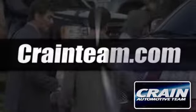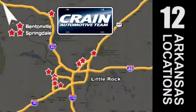Visit us anytime at craneteam.com. Go, go, go, craneteam's got em — craneteam.com.